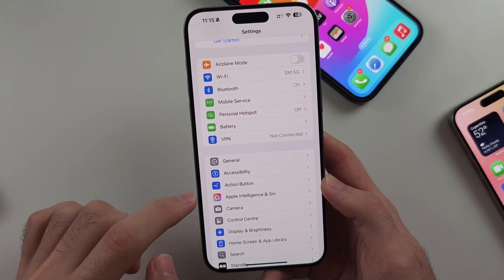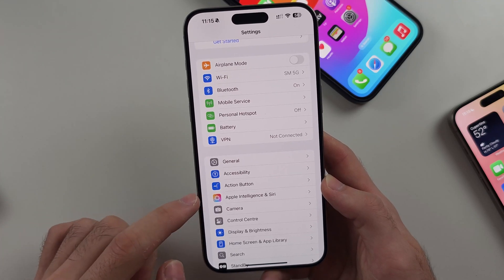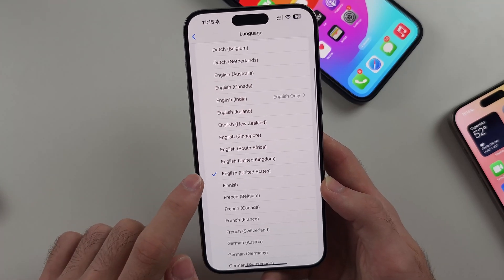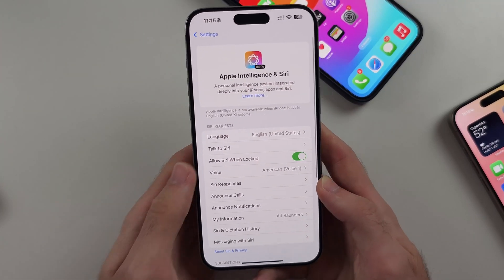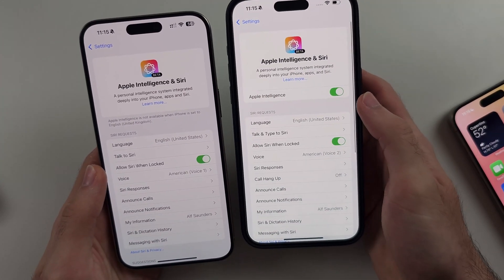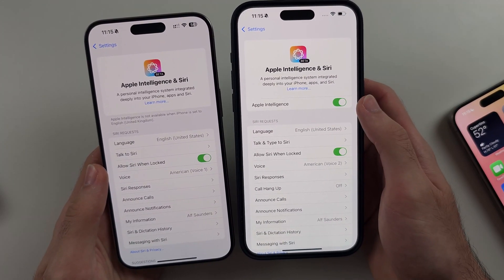Then go into Apple Intelligence and Siri, and under Language, set it to English (United States). Once all of that is done, that is the first way, and you'll get the Apple Intelligence option which you can just turn on. Sometimes you have to apply and wait a couple of hours.